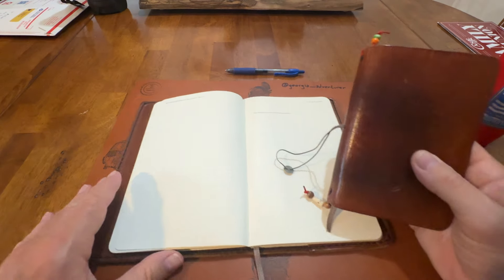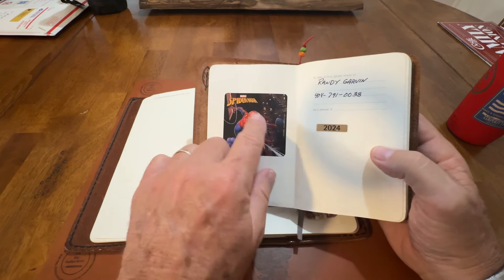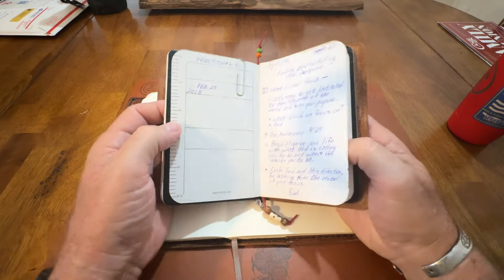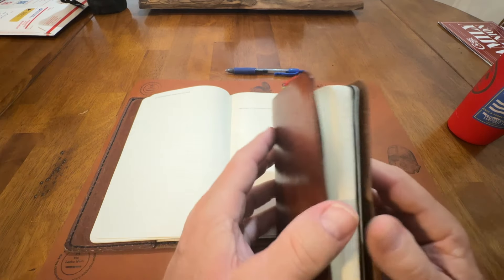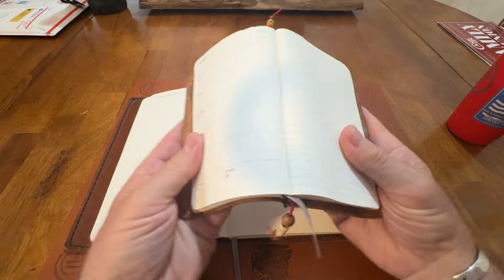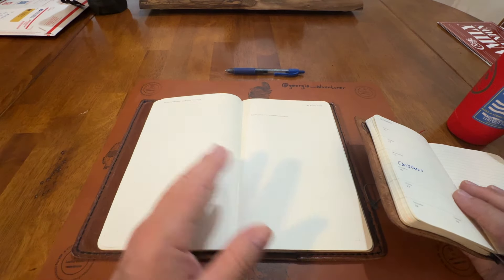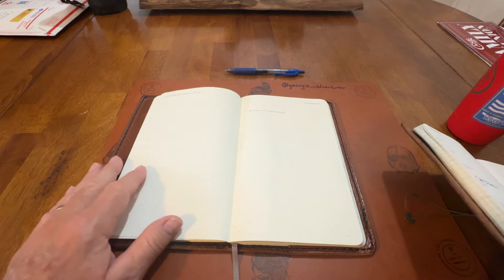I'm just debating on getting this full size or just going to this smaller one. That Spider-Man sticker — my doctor gave me that because I always have a good checkup, so she gave me a little sticker. Anyway, these are a good size to carry, and now that they make this planner in this size, I'm torn. I could get this A5 size and just leave it on my desk at home. I may do that. I'm so used to using this thing, but I don't write as much down in it as I did when I was working.